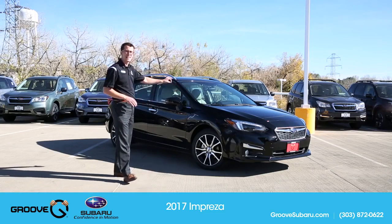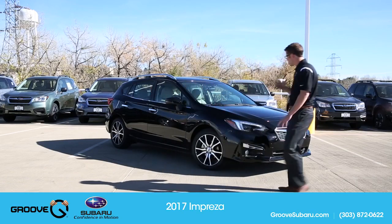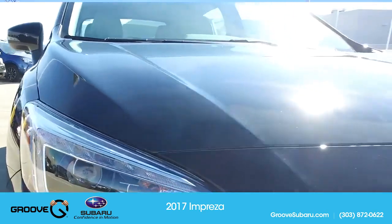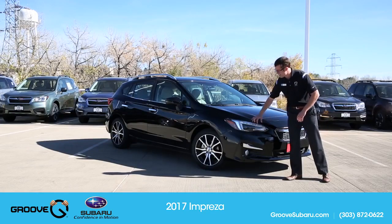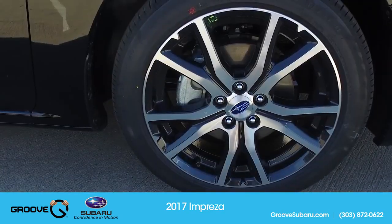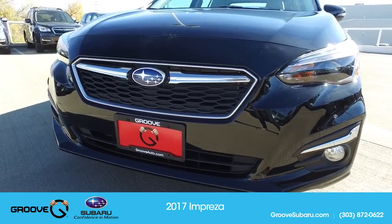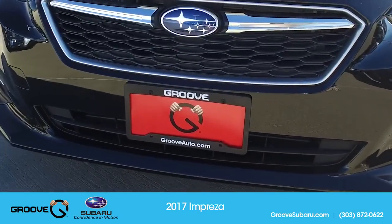This is the 2.0i Limited hatchback. A couple of things you'll notice on the outside: the front of the car is starting to resemble more of the Legacy and Outback look. You have LED steering-responsive headlights up front and daytime running lights similar to the Forester XT. It's a softer, more refined look overall. They've done a couple of things to improve fuel economy — you'll now get 38 miles per gallon — including an active grille shutter and aerodynamic panels underneath to reduce wind resistance.